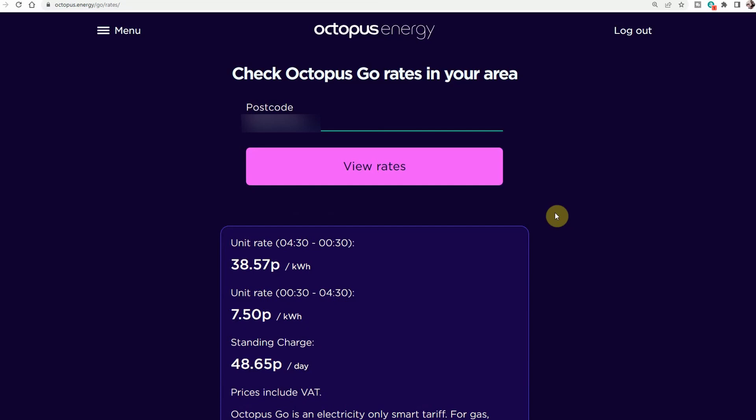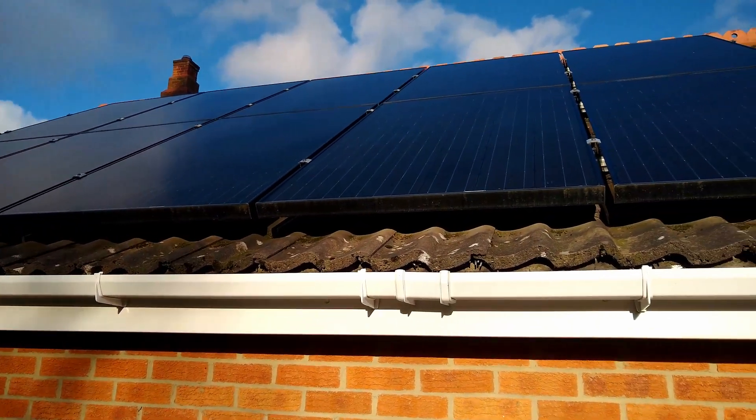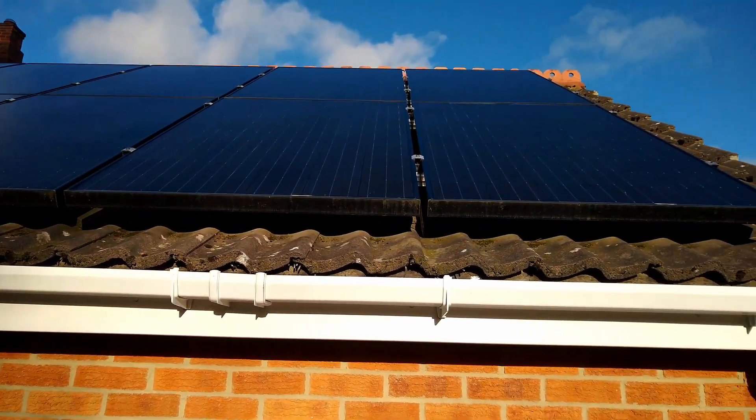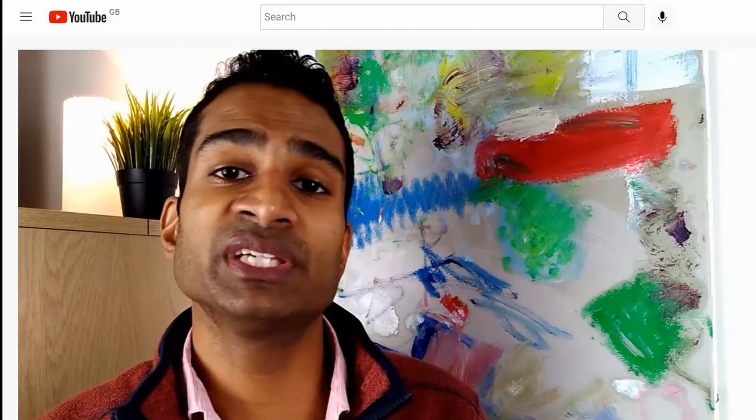I suspect there will be another increase in rates to come in October 2022, but when you sign up you'll secure those rates for a year, and if you change your mind there are no exit fees. And on the topic of the increasing price of electricity, is it now worth considering installing solar and/or a battery in your home? I've also looked into this in a bit more detail, and you can check out this video by clicking in the top right-hand corner.